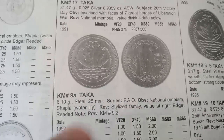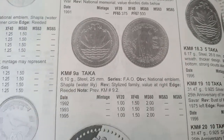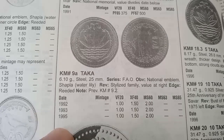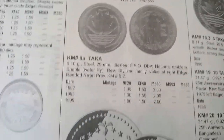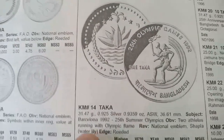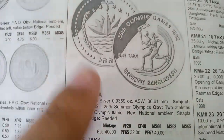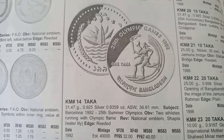The next coins are 1 Taka, metal steel, weight 6.10 grams, minted from 1992 to 1995, valued at 1 dollar in very fine condition. Another 1 Taka coin minted in 1992 is a proof coin, weight 31.47 grams, valued at 32 dollars in proof condition.